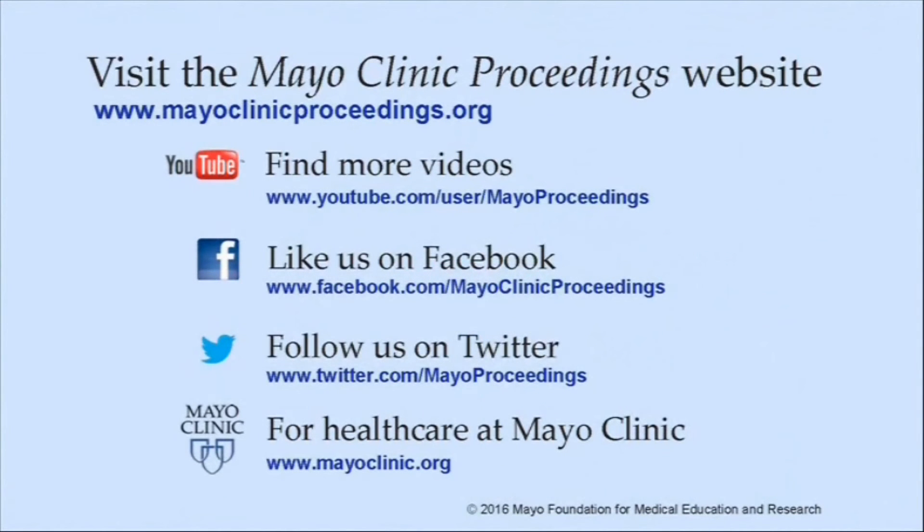We hope you found this presentation from the content of Mayo Clinic Proceedings valuable. Our journal's mission is to promote the best interests of patients by advancing the knowledge and professionalism of the physician community. For more information, our homepage is www.mayoclinicproceedings.org, where you will find access to our social media content, including additional videos on our YouTube channel, journal updates on Facebook, and you can also follow us on Twitter. More information about healthcare at Mayo Clinic is available at www.mayoclinic.org. This video content is copyrighted by Mayo Foundation for Medical Education and Research.